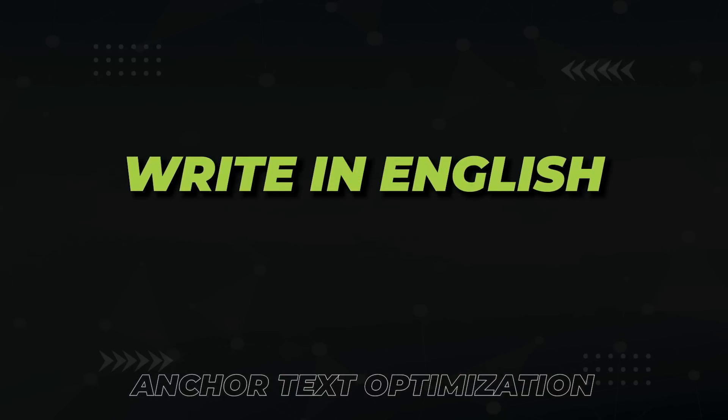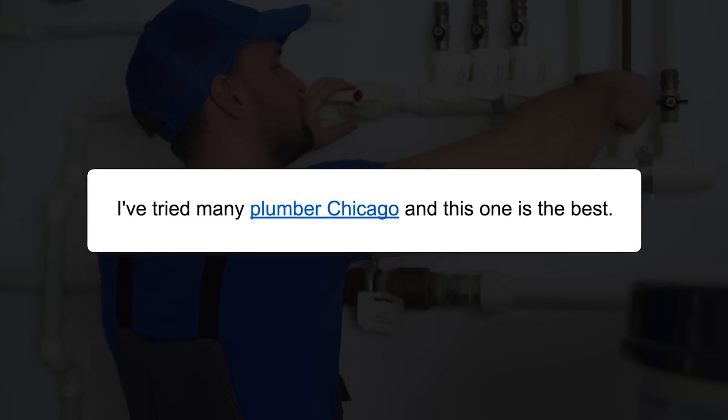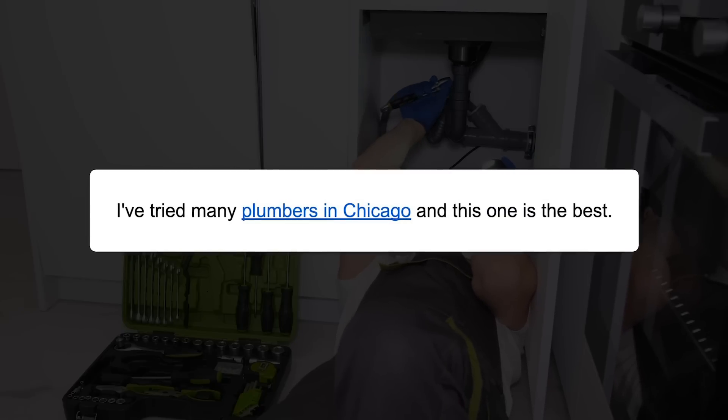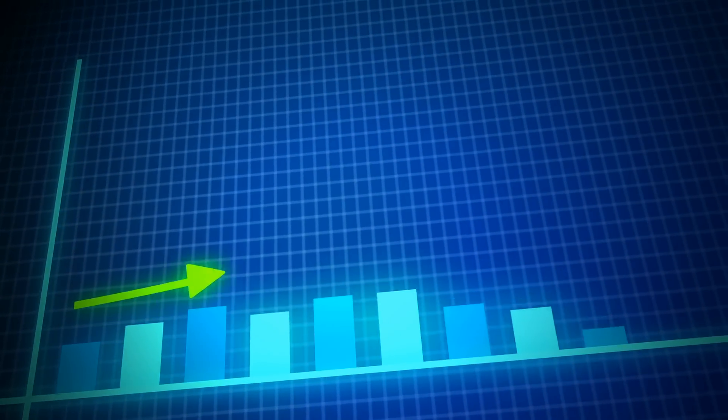The next technique is to write in proper English. Your goal is to look natural. How natural does this look: 'I've tried many Plumber Chicago and this one is the best'? Not natural at all. Instead, write it as: 'I've tried many plumbers in Chicago and this one is the best.' You'll still get to the top of Google for the same keyword, but proper English will make your links look much more natural to Google and to readers.